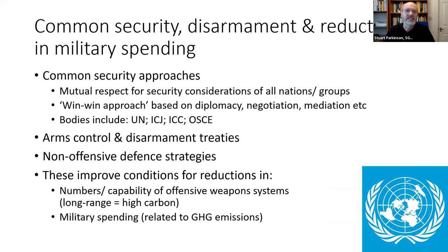There are broader policy issues around diffusing conflict: common security policies, disarmament, and reductions in military spending. Common security is about mutual respect for the security considerations of all nations and groups, looking for win-win approaches through diplomacy and negotiation, and using bodies such as the United Nations and dispute resolution mechanisms like the ICJ, the International Court of Justice, the International Criminal Court, and the Organization for Security and Cooperation in Europe. Arms control treaties, offensive-defense strategies, and these kinds of measures can help improve the conditions for reductions in the number and capability of high-carbon, long-range military technologies, and also help reduce military spending.